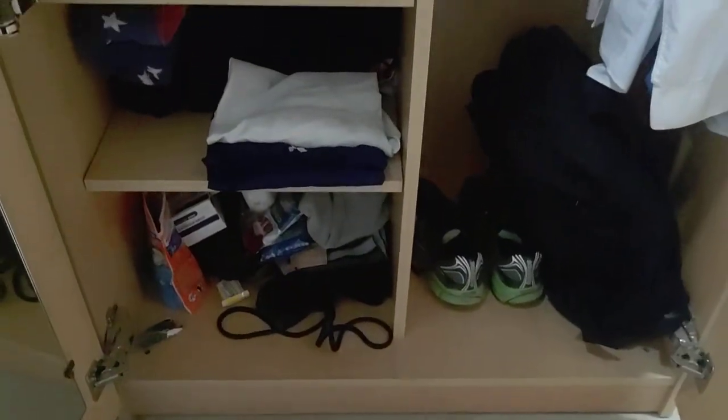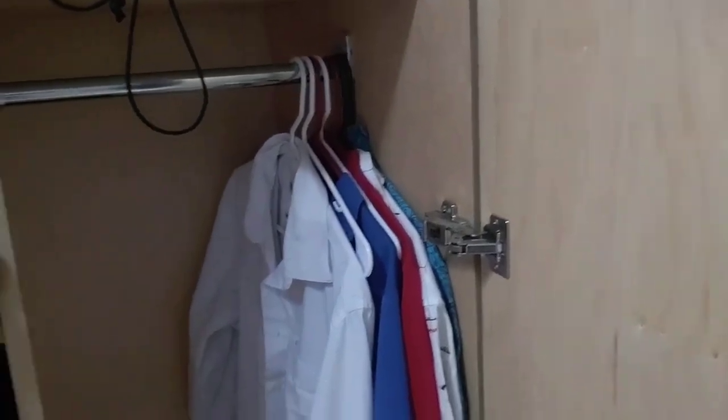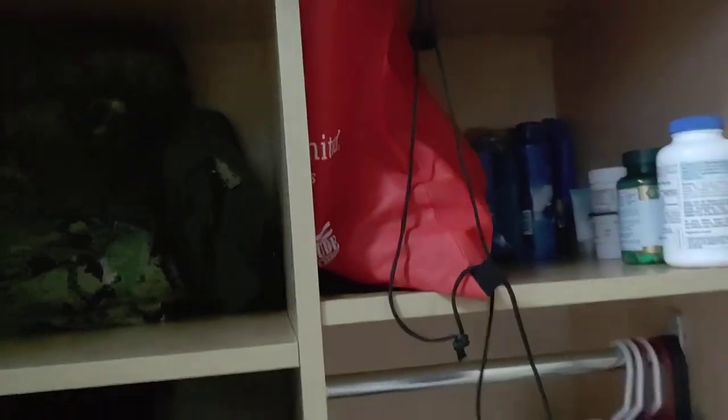This is my closet. I have my uniform components there, hats galore, and everything is kind of just wherever. I've got my hanging clothes right there, and this is my shower bag, which I'll grab to go shower. We'll go take a look at that in a few minutes.